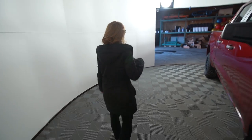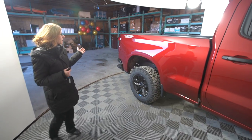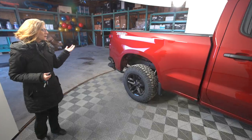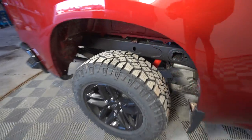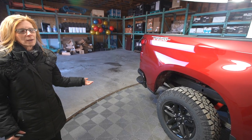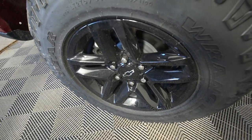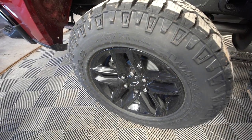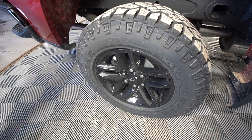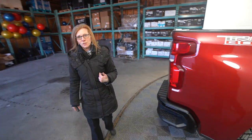Coming around to the side of the vehicle, you'll notice there's so much more than just the Trail Boss emblem. You have a two-inch factory lift that comes with GM's 360,000 kilometer comprehensive warranty, awesome 18-inch Duratrac tires, and black painted aluminum wheels.